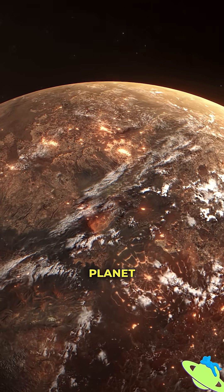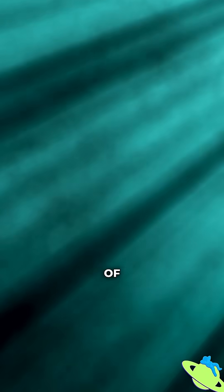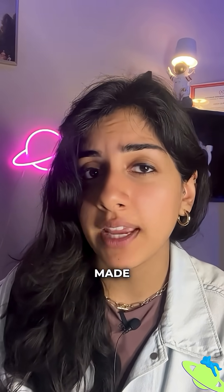And here's where it gets interesting. When the planet passed in front of its star, some of the star's light passed through the planet's atmosphere, kind of like shining a flashlight through fog. That filtered light carried clues about what the atmosphere is made of.